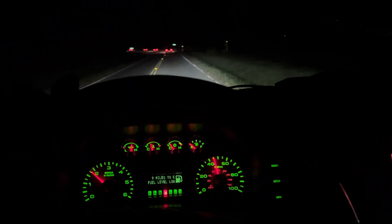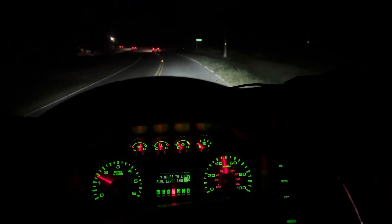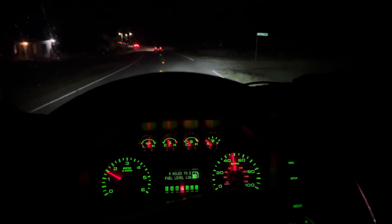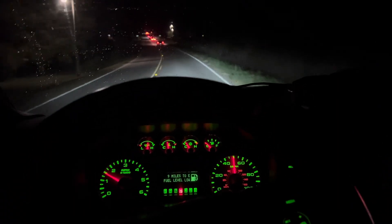Hey everyone, today we're going to do a little truck camping. Brand new to truck camping — I just bought a camper shell off of Marketplace about two weeks ago, and tonight we're going to camp in it for the first time.